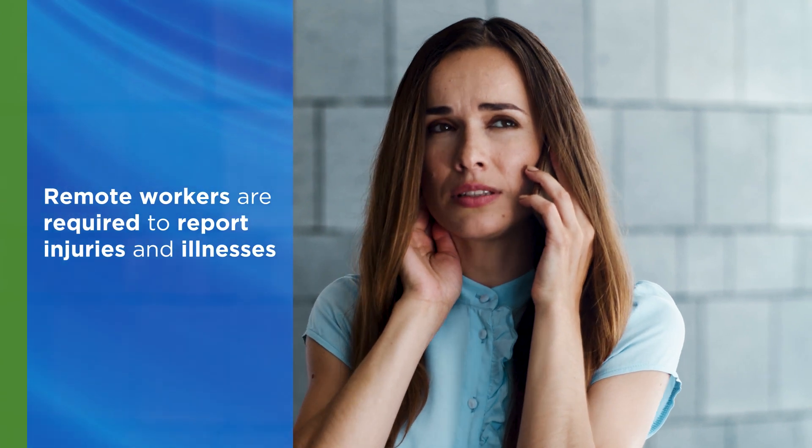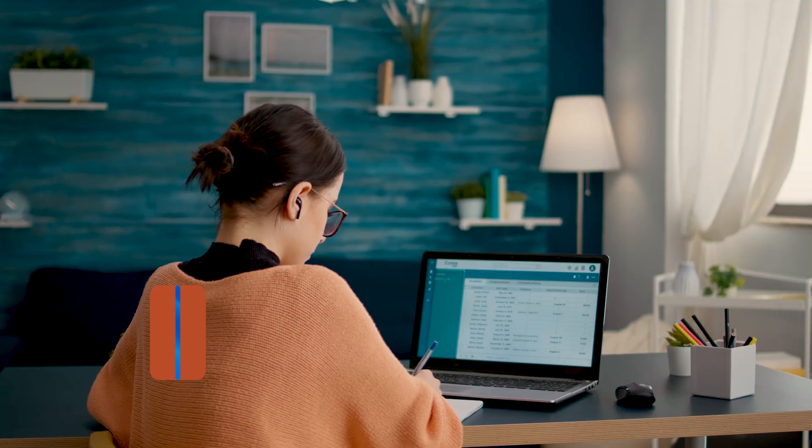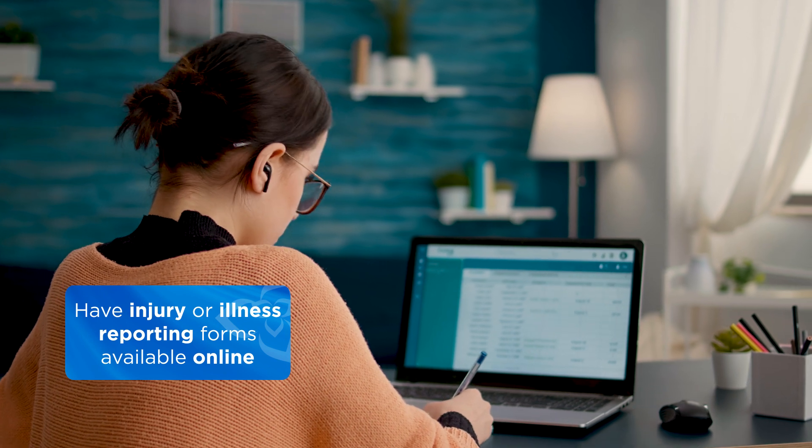With an increase in remote workplaces, it's important to remind all workers to report injuries and illnesses that occur in their remote work sites. Consider having your injury and illness forms available on your intranet or through a reporting portal.